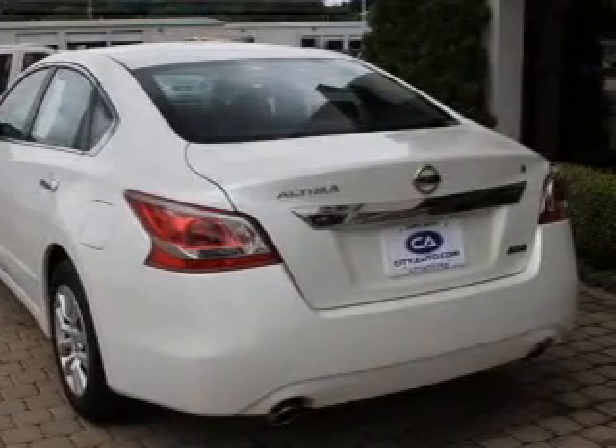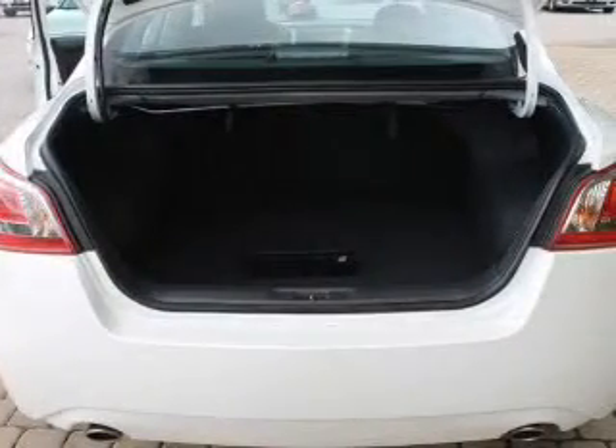Additional features include a trip computer, an MP3 player, privacy glass, power windows, and power steering.